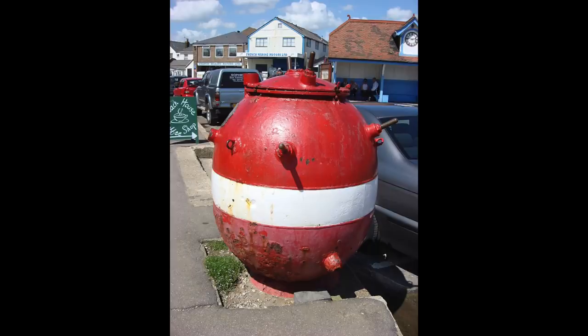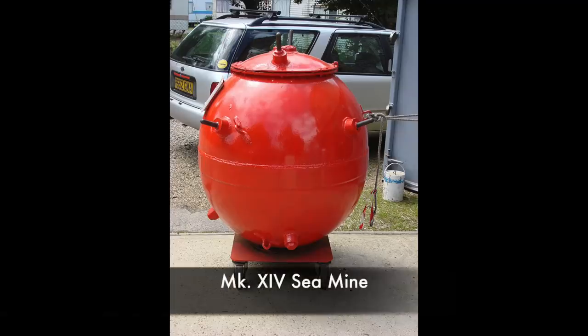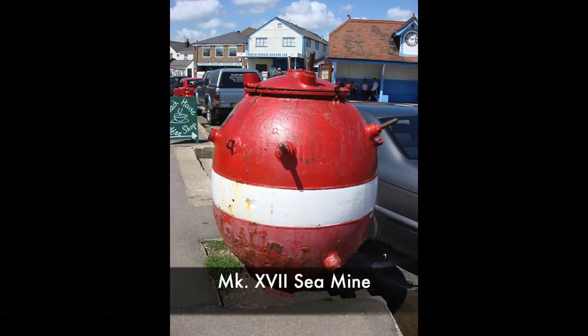It's amazing that 60 of these mines still remain in service today, the rest having been scrapped or sold off to collectors. They are of two types, the Mark 14 and the Mark 17 sea mine — the classic naval mines of movie fame.